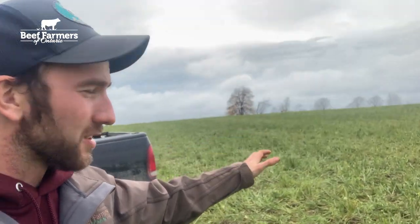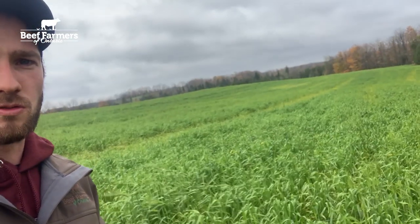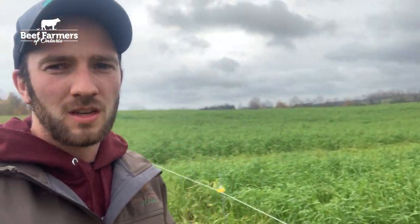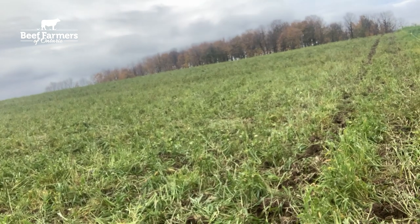Here we are at a cover crop field that we have been grazing heifers on. We sectioned this field off into three sections, about 10 acres each, putting about 30 heifers on. This is a later planted oat crop after winter wheat, so it wasn't as much biomass as we were expecting. We pulled them off a little prematurely to move them to different ground, but you can kind of see what about a week of grazing looks like on this stuff.